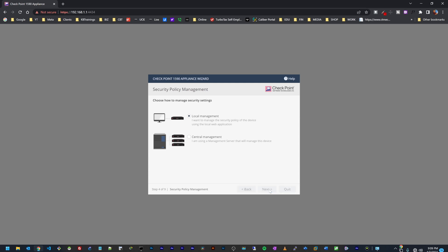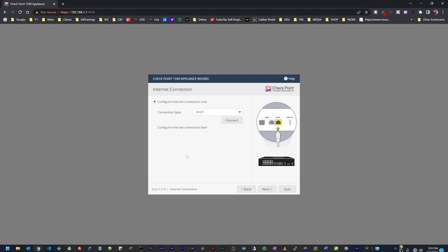Next we have internet options — it's asking what kind of connection type we have. Today I have a cable modem so I'll go with DHCP. Other options include cellular, static IP, PPPoE, and so on. I'll leave it at DHCP and click Connect. It's configuring the WAN now, acquiring an IP address... establishing internet connection... and yes, we are connected. You can see the public IP being assigned to this device.